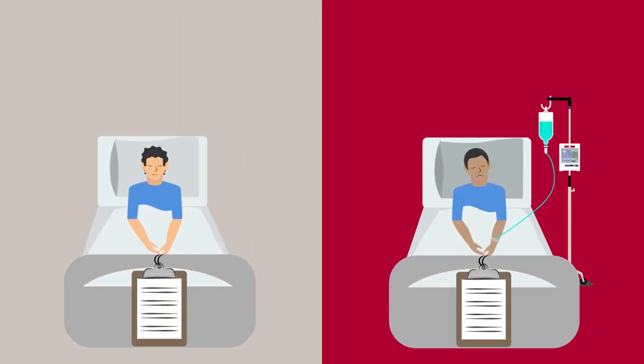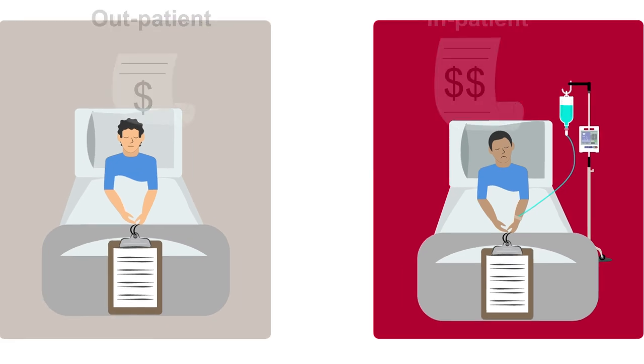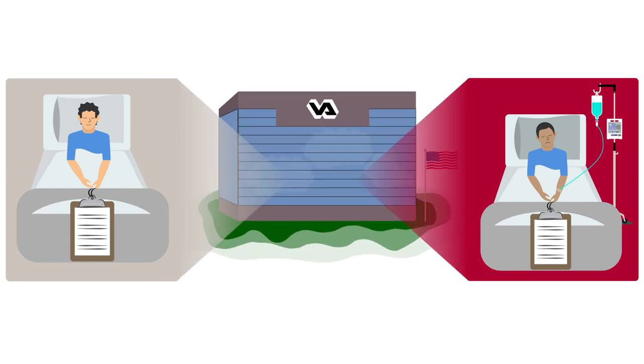When it comes to billing, the categorization of patients is important, as observation stays are considered an outpatient service and thus incur substantially lower costs than inpatient stays, even if the length of stays are identical. This study highlights the need to develop clinical protocols to accurately identify which patients are appropriate to simply keep for observation and which should be admitted for inpatient care.